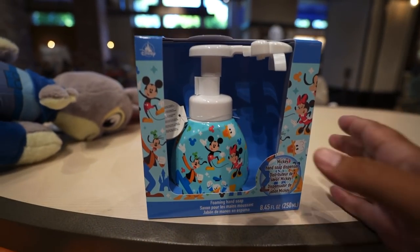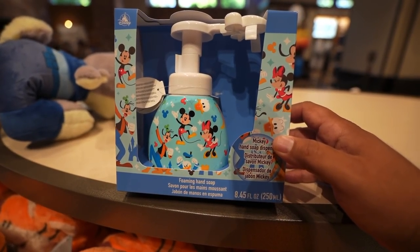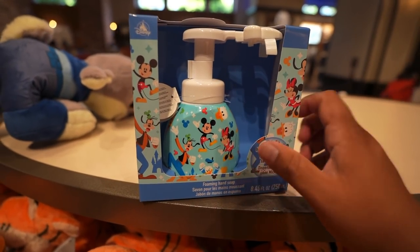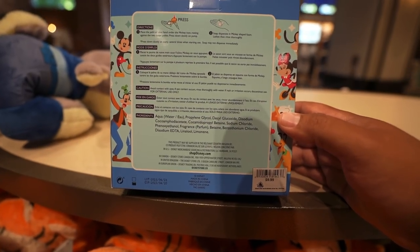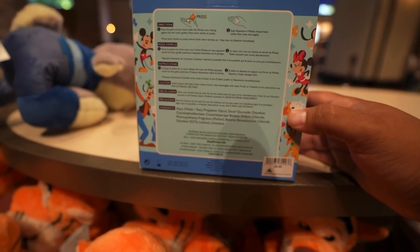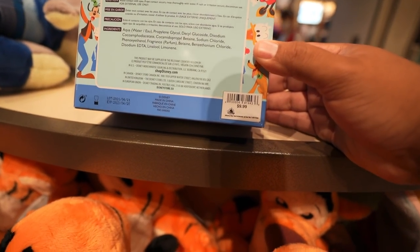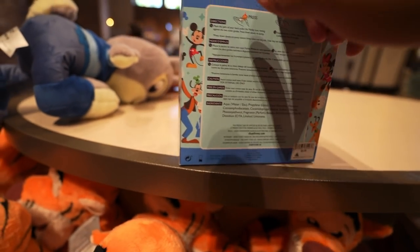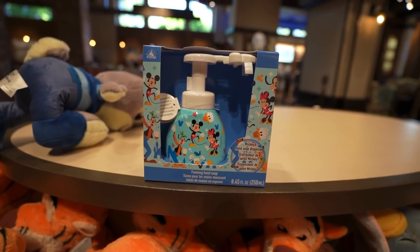I want to give a huge shout out to my friend Disney Hypebeast and the cast members that work here at World of Disney, because of them I was actually able to get one of the soap dispensers. These were only in Japan at one point — the only way to get one was from eBay — but these are really hard to get, and I'm glad they're finally here at World of Disney. I did get the last one, but they should be restocking soon, so just keep checking. This retails for $9.99, and honestly I feel like they're giving it away at that point. It makes Mickey foam — so cool.